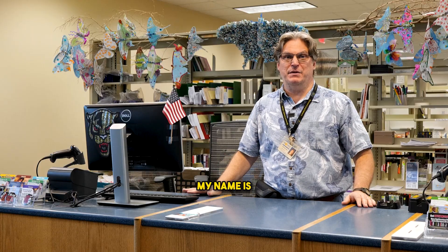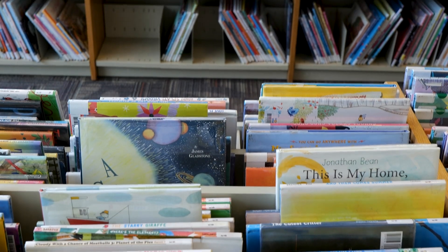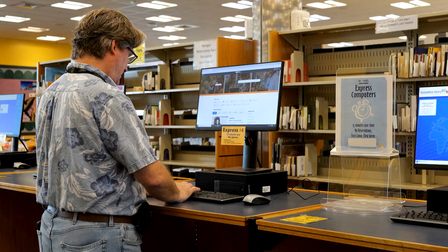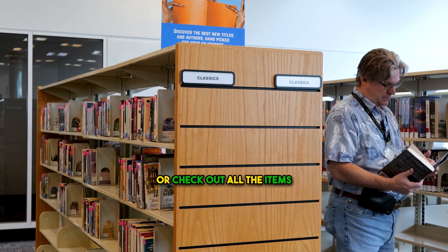Welcome to the Tamarack Library. My name is Neil Pollack. I am the manager of this library. We're here at the circulation desk. At this desk, you can apply for a library card or check out all the items you find at the library.